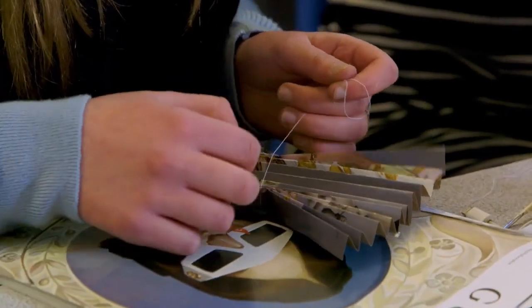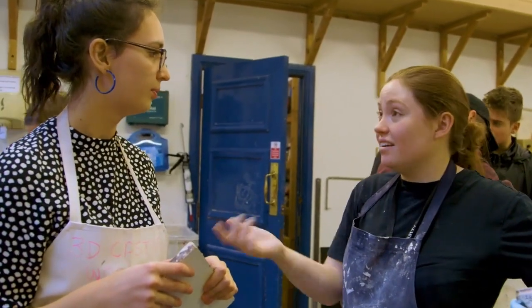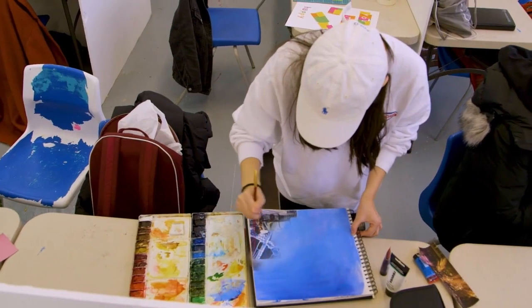Stage three is a self-directed project written by the students and supported by the staff team, and it's the grades from this project that give the students the grade ultimately for the qualification that they're studying.